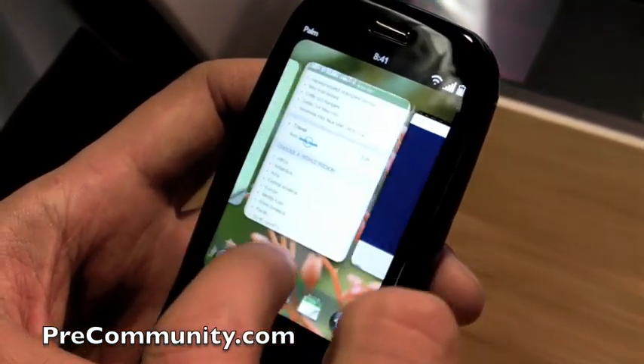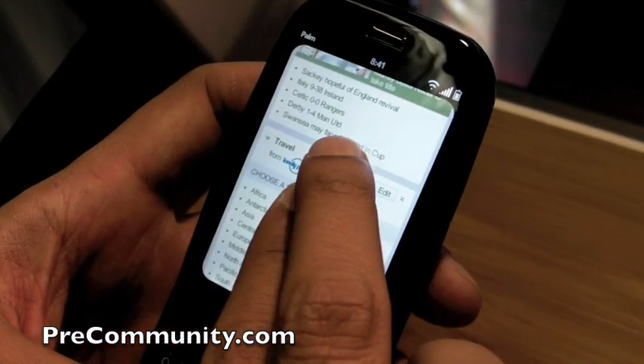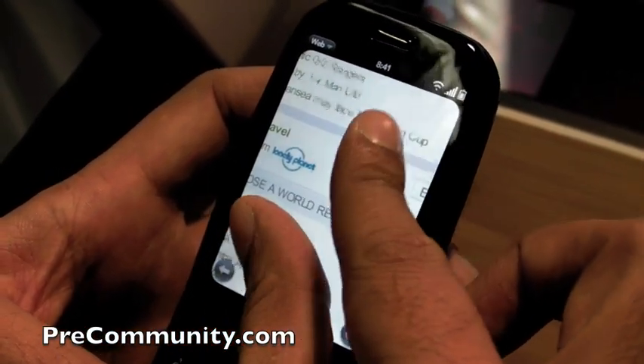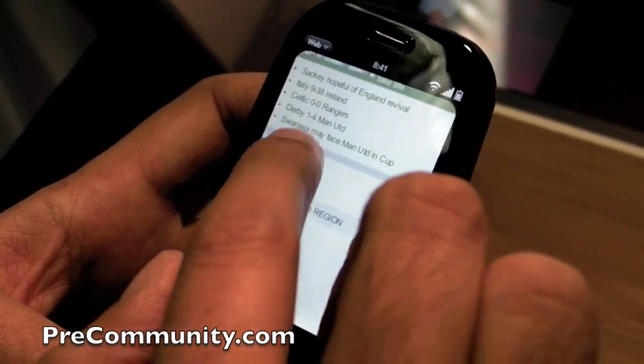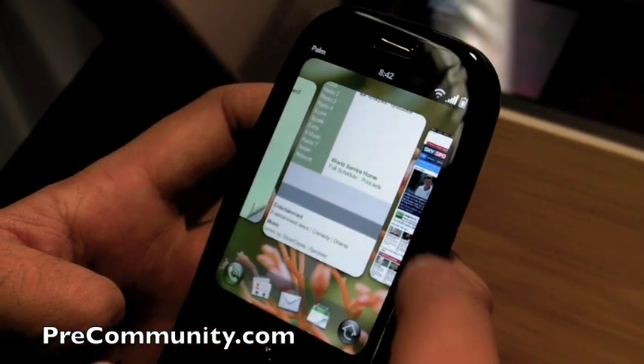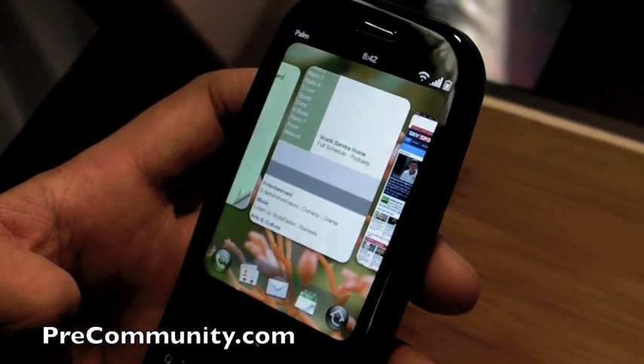And again, while that's loading, you can go back here. Zoom in or zoom out. The best thing about that too is, as you can see, it was still a live page as I was scrolling.